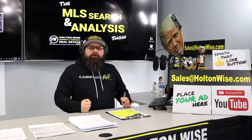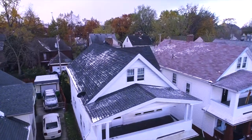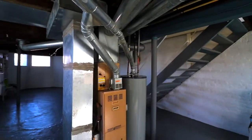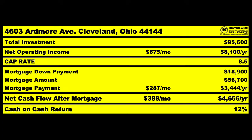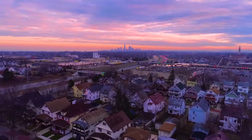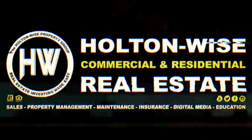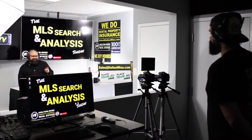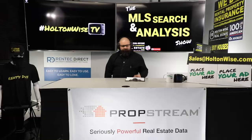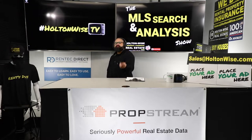This is your show. This is the show where I work for you directly, taking your needs. I'm going through the MLS and I'm trying to find the best possible deal for you guys. Put down 25% — that's the perfect way to buy this. That's why real estate investing is the greatest industry in the world. Welcome to the show, folks. My name is James Wise. This is the MLS Search and Analysis Show. If you're trying to get involved in Cleveland real estate, I suggest you subscribe to Holtonwise TV.